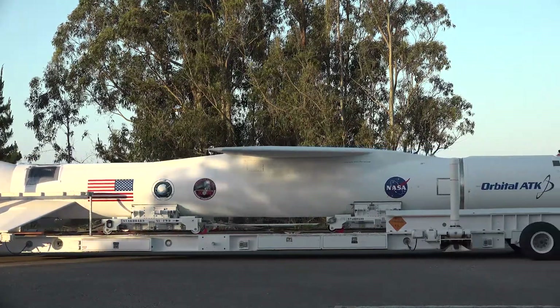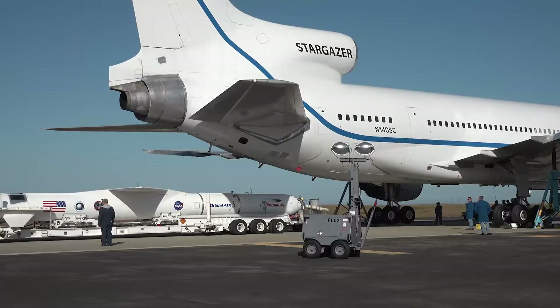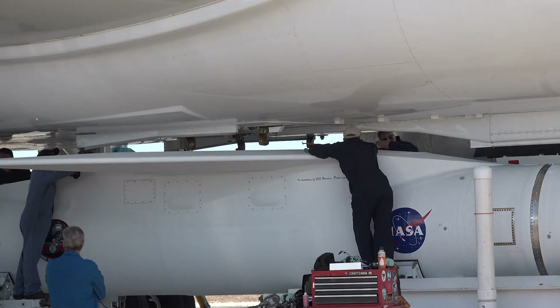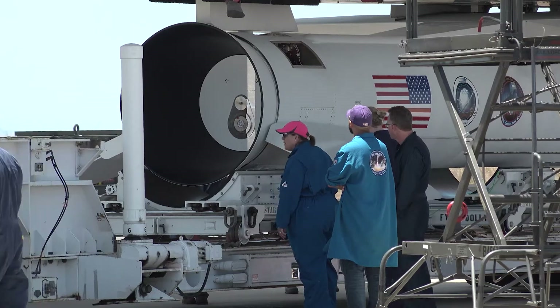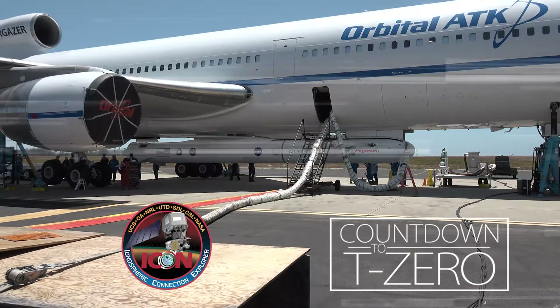Strapping 55,000 pounds of solid rocket fuel to the bottom of an airplane is tricky, but these rocket scientists and engineers are up to the task. Once ICON and Pegasus are locked and loaded, it's up to the pilots to fly the Stargazer into its drop zone.